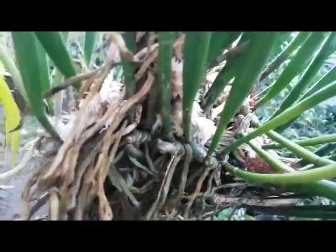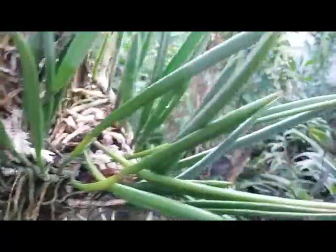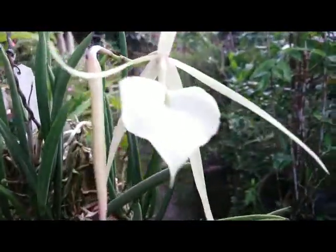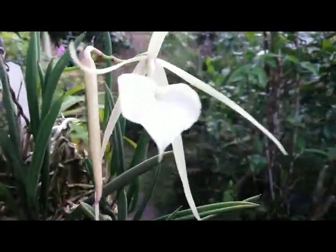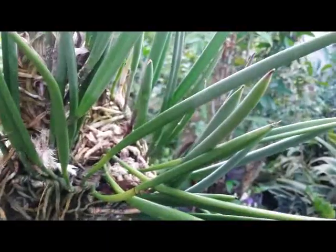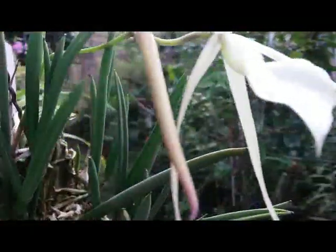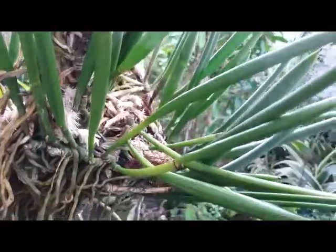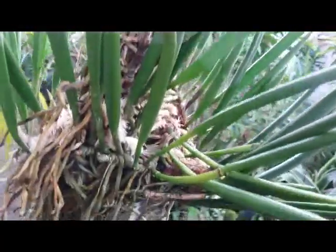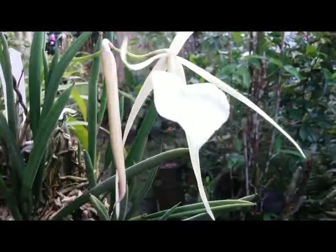Maybe one day I'm going to split this mama plant. This Brassavola Little Star is one of my favorites. Okay, thank you guys, have a great day, bye!